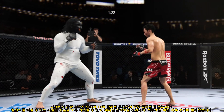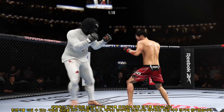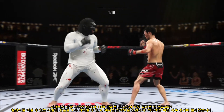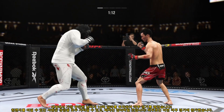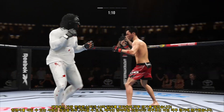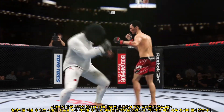Big punch lands over the top. There he goes attacking that lead leg to the outside — nasty leg kick. You gotta slow down your opponent. He knew his opponent wanted to move a lot tonight. This is the first step: getting him to slow down and fight at your pace.